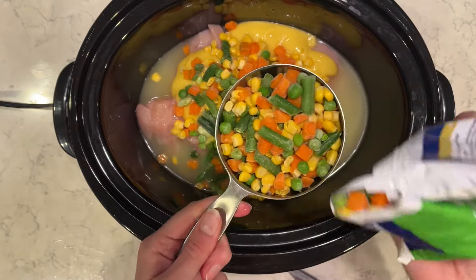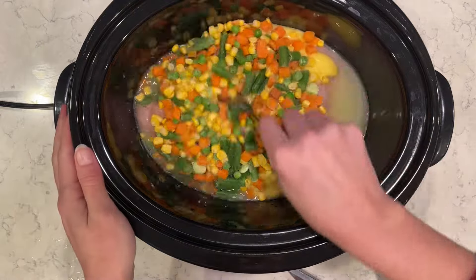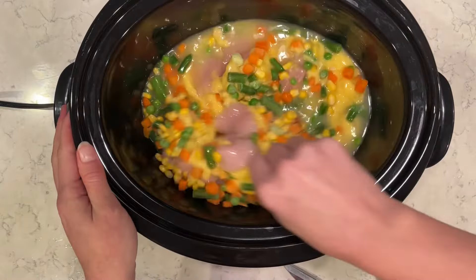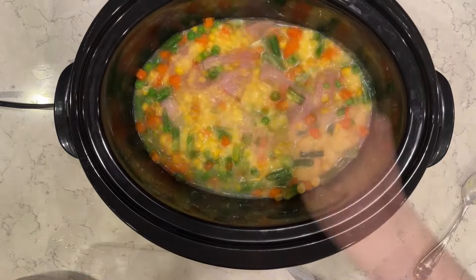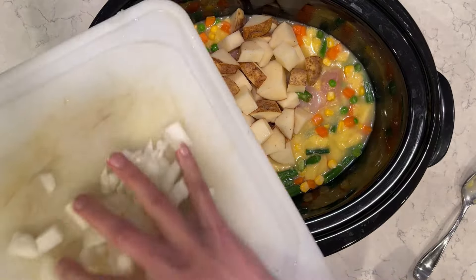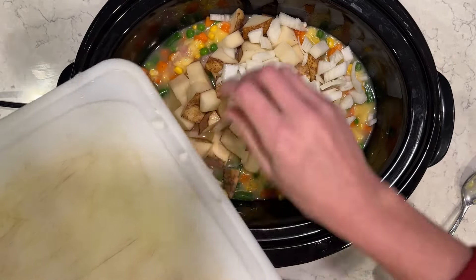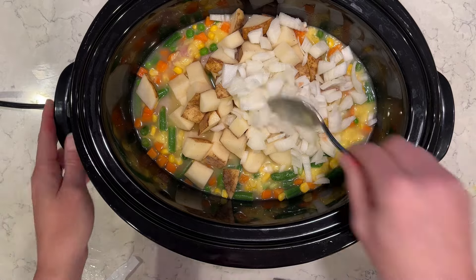I'm going to do a biscuit to make this more of a chicken pot pie, so the biscuit's going to be separate but I'm going to mix all of this together. Super yummy stuff. I'm going to dice up my potato and add that in. I'm going to dice up half of my onion and add that in as well. This is a really awesome comfort food meal.